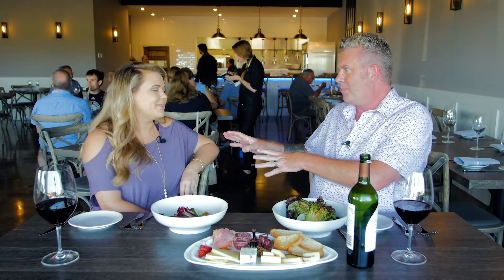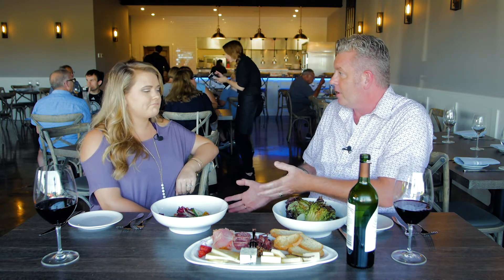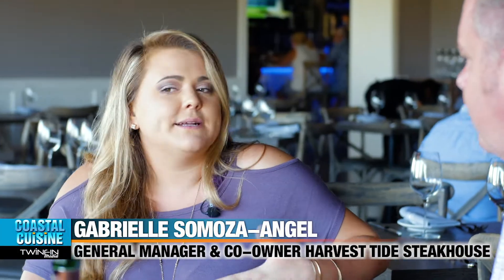I'm thrilled that you guys are here. You're known for your phenomenal steaks, but you have a lot of different entree options for people that maybe even are vegetarians or are not in the mood for a steak. Absolutely. We wanted there to be something for everybody. Everybody's really happy that we're in Lewes, that we're adding something new, a little more options for steak in the area.